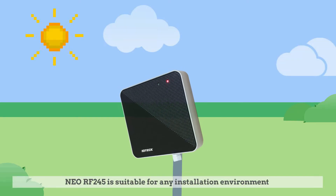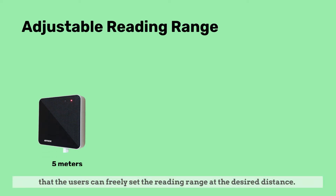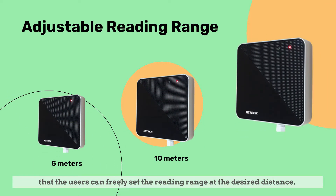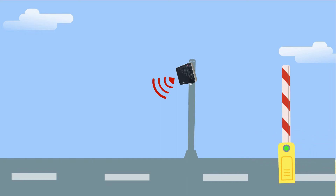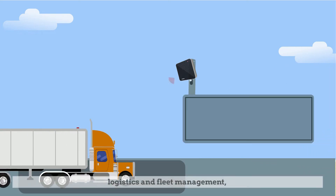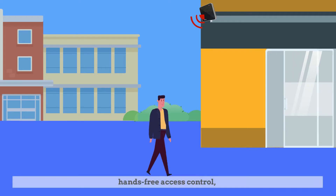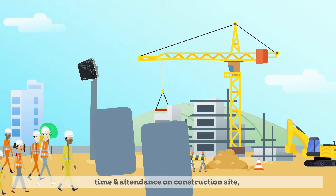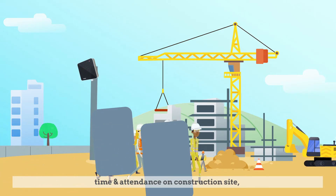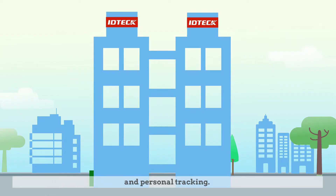NeoRF245 is suitable for any installation environment, where users can freely set the reading range at the desired distance. It is useful for parking and vehicle management, logistics and fleet management, hands-free access control, time and attendance on construction sites, and personal tracking.